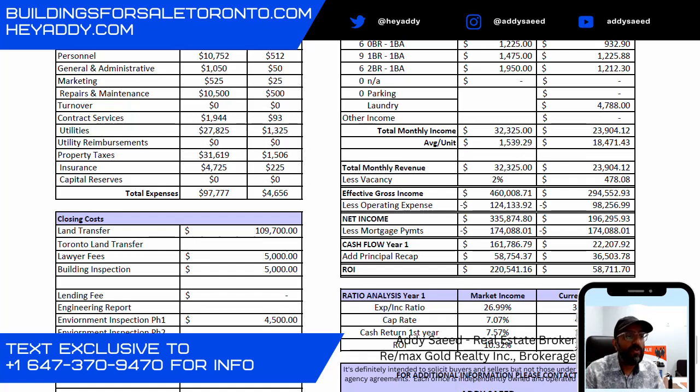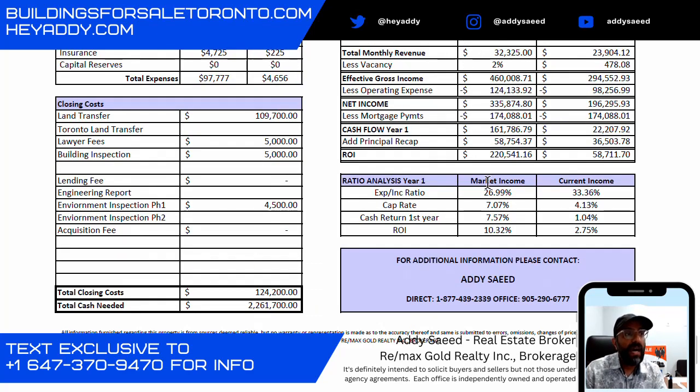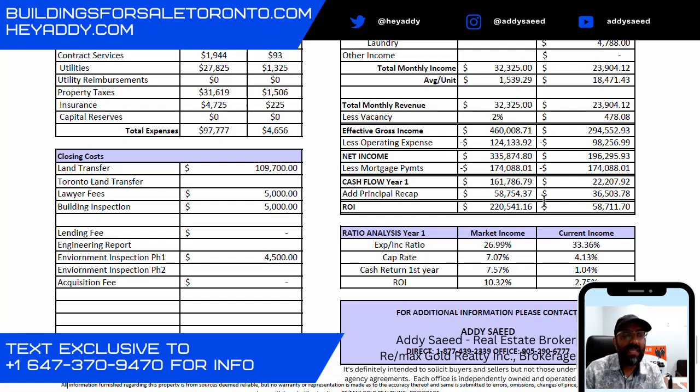The ROI grows from 2.75% in year one to 10.32% in year 10. Some additional costs include land transfer tax, lawyer fees, building inspections, and an environmental study if required by your lender. The total cash requirement for this purchase is around $2.261 million. Your lender might request a lower down payment — we like to have numbers with enough buffer so you know you're going to make money. Overall, at a 10-year hold, it's about an 11% IRR.